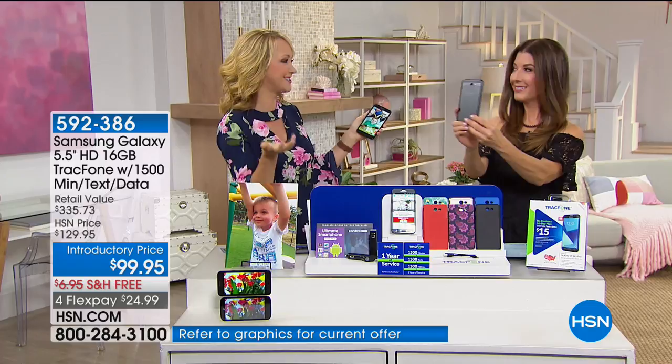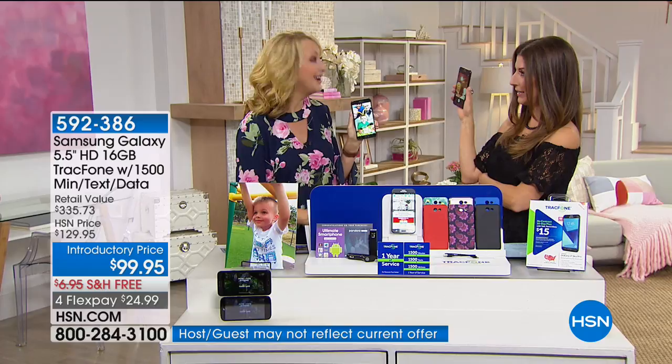Look at you getting to know your new phone — taking selfies! When you said it took better selfies, you had me at hello.